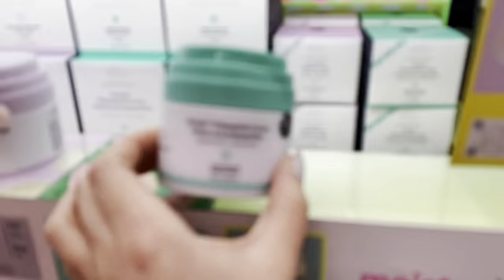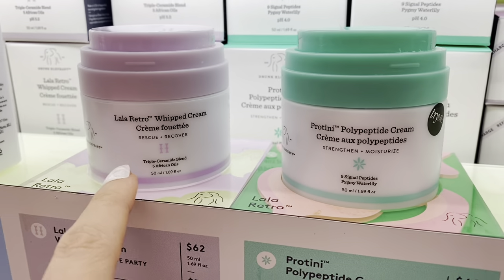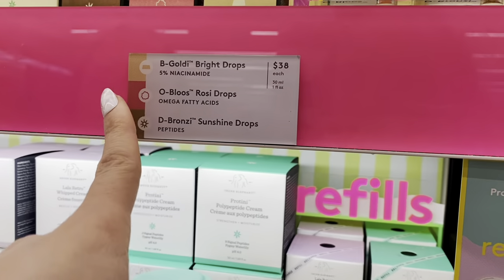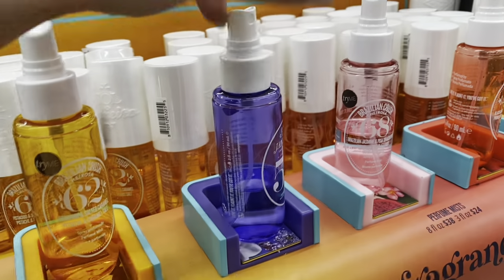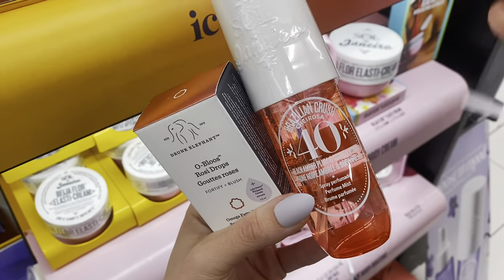We got the Littles last time — our favorite spot. I really want to get the rosy drops. There's a Strengthen plus Moisture and a Rescue and Recover version. I already have the mini, but I really want the full size rosy drops — that's $38, almost at half the budget. I also like this scent. I'm going to get the number 40. I'm already at like $60, more than halfway through the budget.